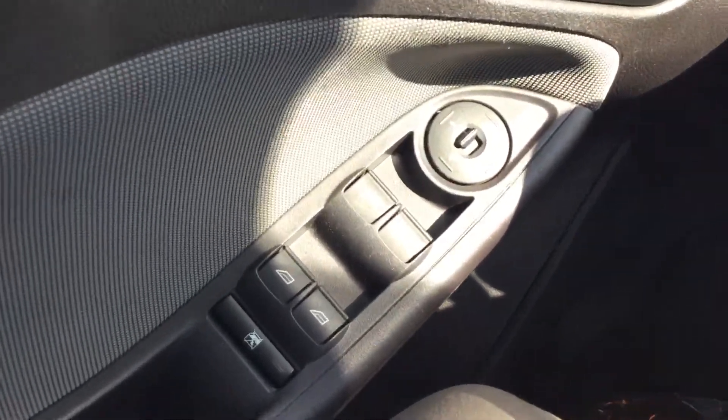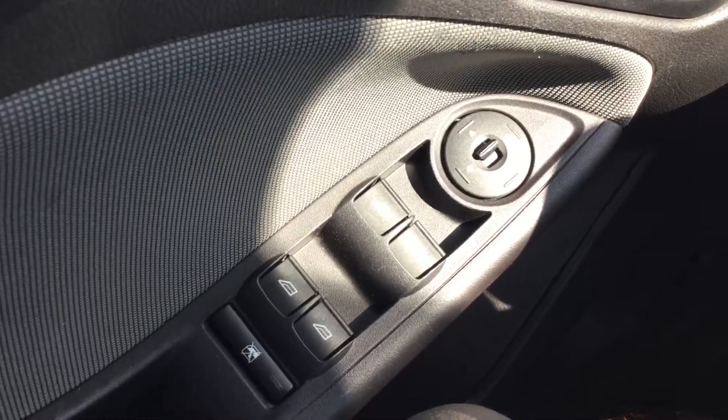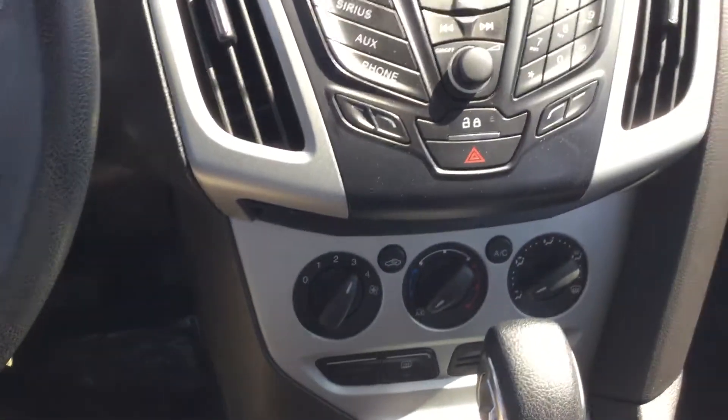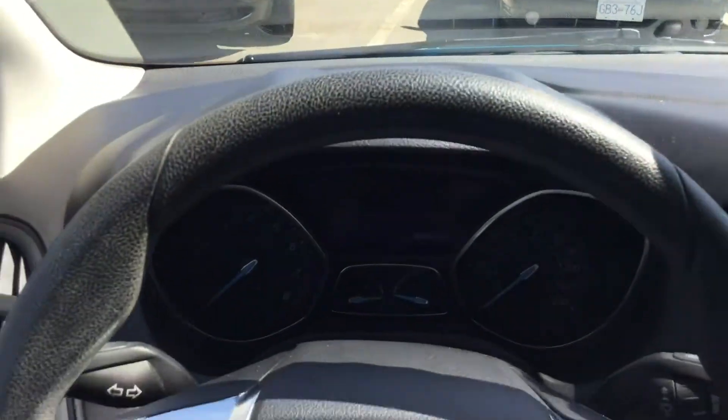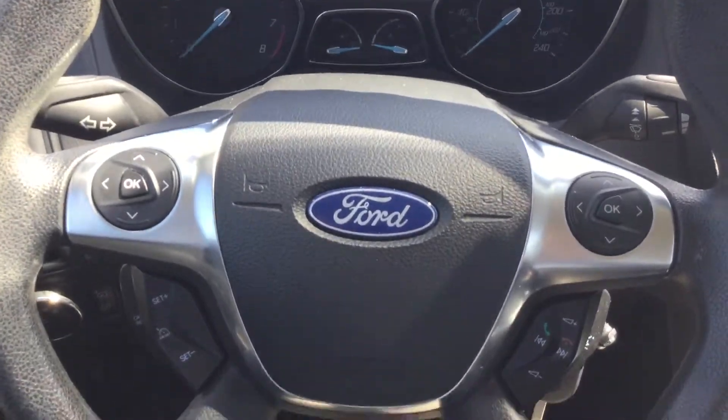On the inside of this vehicle, we have the power windows, power locks, power mirrors, and your standard air, tilt, cruise, and steering wheel controls.